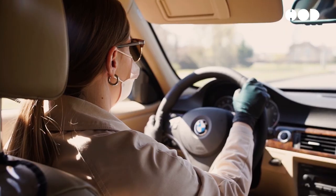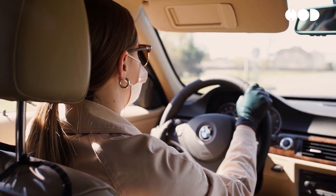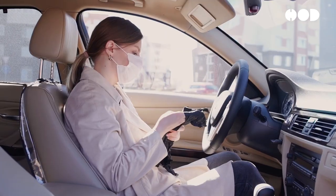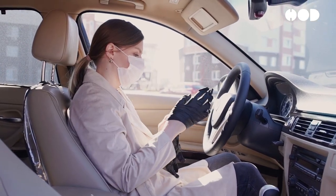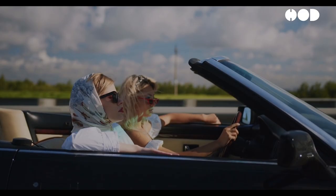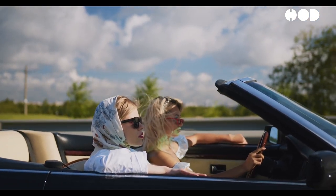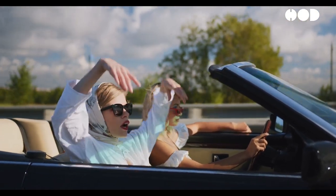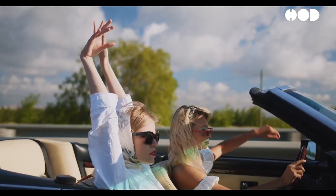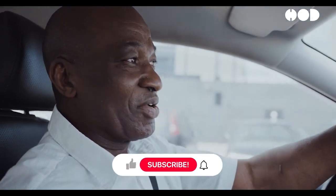There are several types of UBI models. Pay-as-you-drive (PAYD): premiums are based on the number of miles driven — straightforward and particularly beneficial for low-mileage drivers. Pay-how-you-drive (PHYD): premiums are based on driving behavior such as speed, braking patterns, and acceleration — safe drivers are rewarded with lower premiums. Pay-as-you-go: a hybrid model that combines aspects of PAYD and PHYD, considering both mileage and driving behavior.